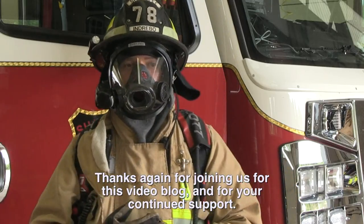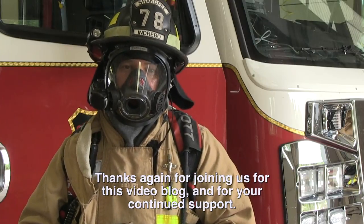Thanks again for joining us for this video blog, and thank you for your continued support.